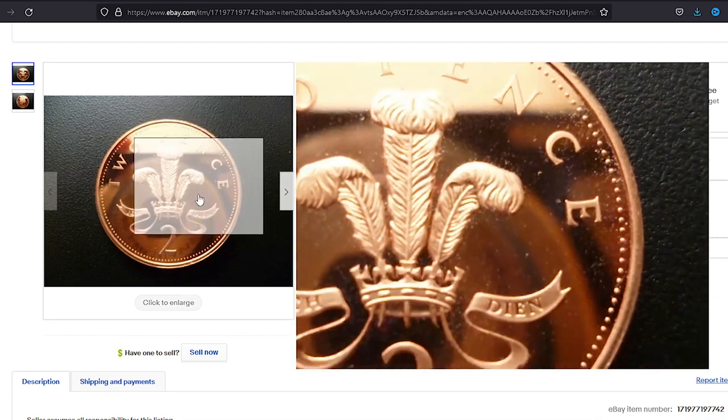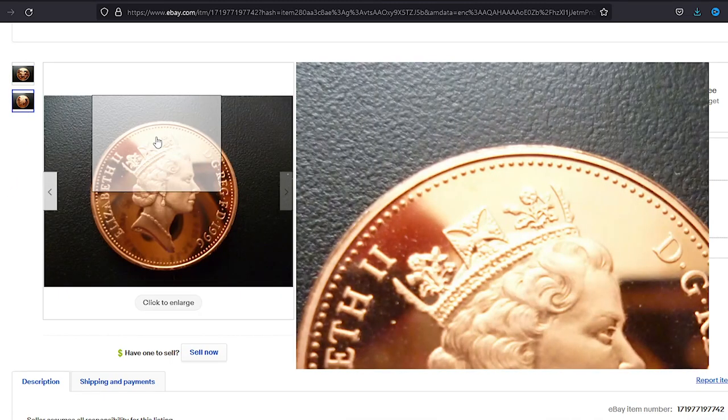For instance, these proof gems inside a protective capsule ended up selling for a little more than four dollars on eBay.